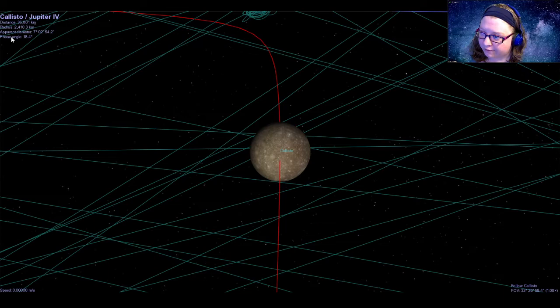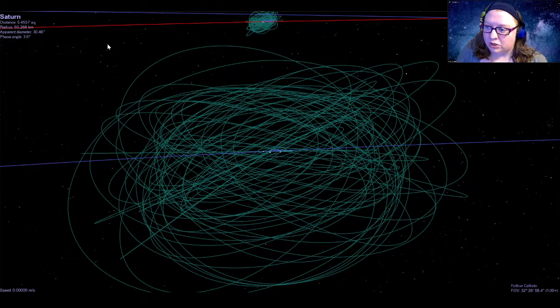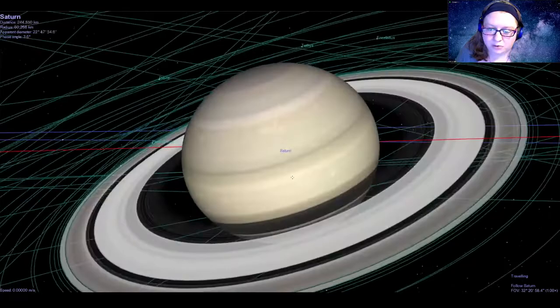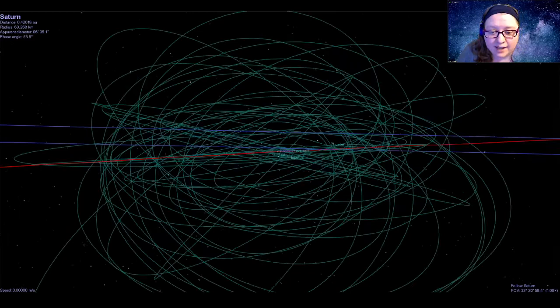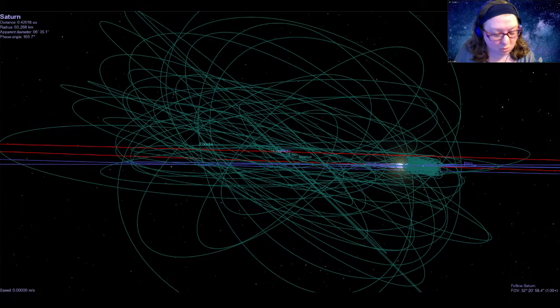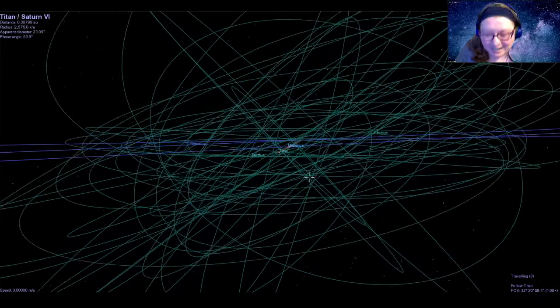Those are the four Galilean moons around Jupiter. The rest of the moons are mostly lumpy space potatoes, so we're going to make our way over to the next planet — Saturn. As we approach Saturn, we can see it's also surrounded by a lot of moons. Saturn is actually the reigning king of the moons, with 82 moons — more than Jupiter. But like Jupiter, most of these are lumpy space potatoes: asteroids or comets that got too close and were captured. Saturn does have several really interesting larger moons. The largest is Titan.